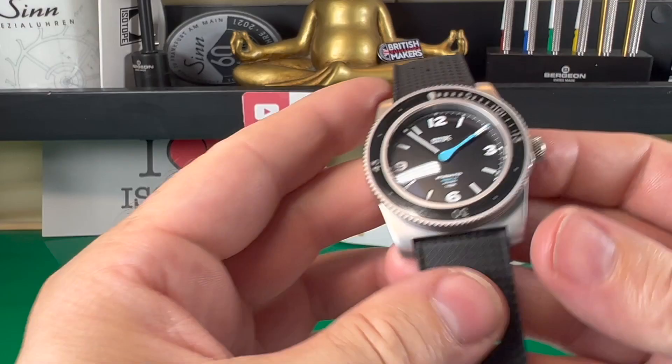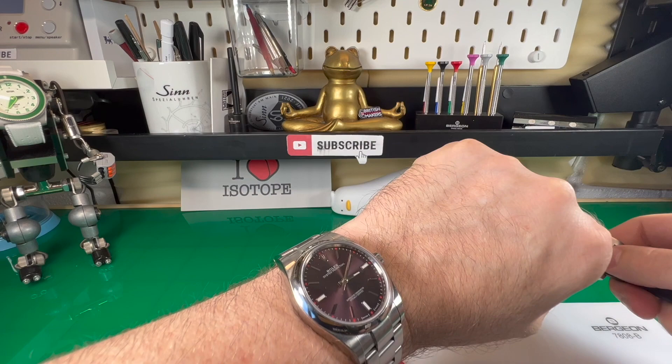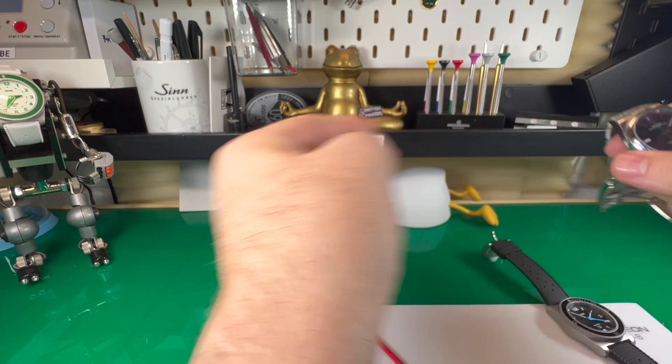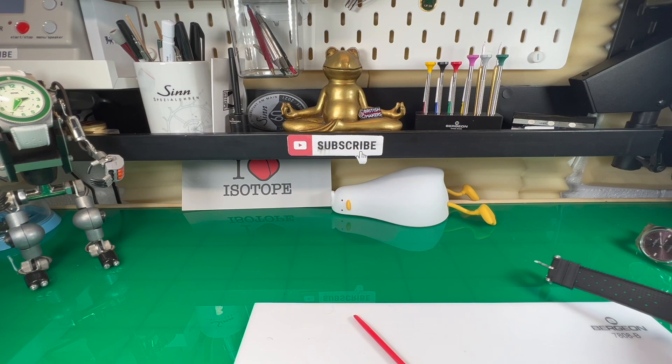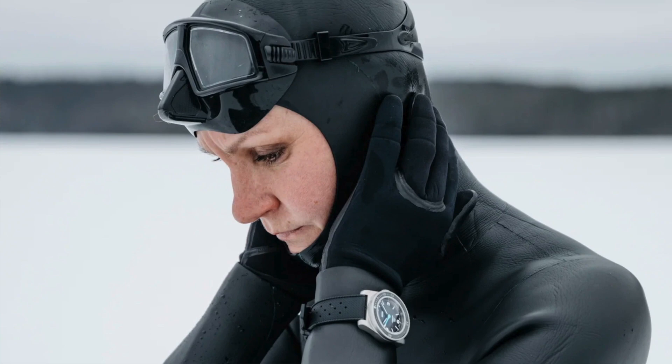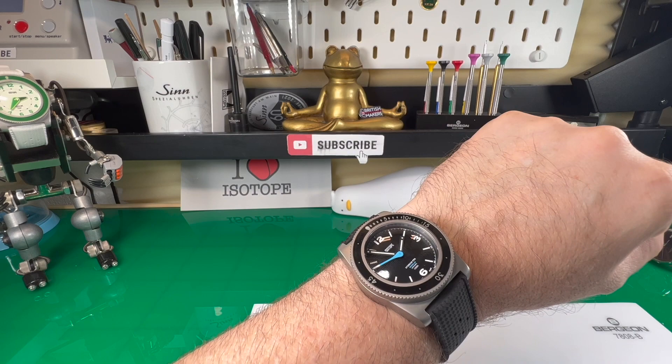Let's put it on the wrist and see how it looks. Quick wrist check first — I'm wearing a Rolex OP39 in Great Red, and Bob is wearing the other Isotope, which is absolutely bonkers. My wrist size is seven and a quarter inches, so that gives you an idea of how it looks on the wrist. And there it is — I think this looks quite cool.